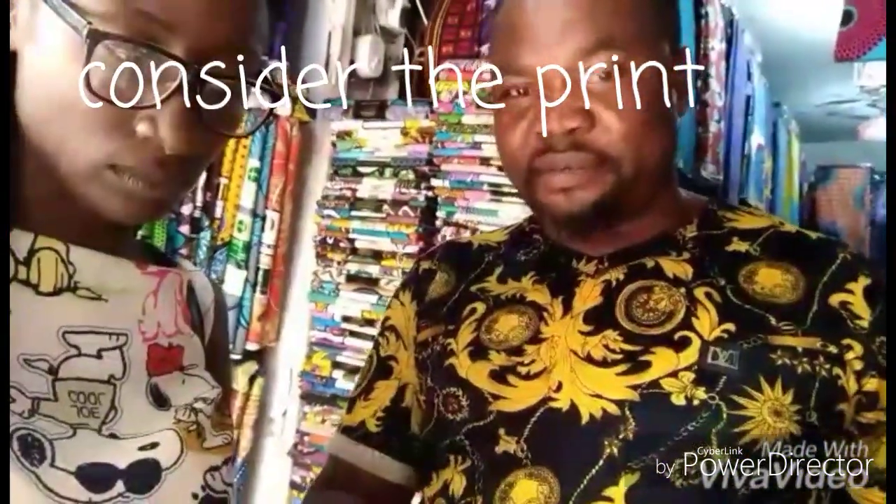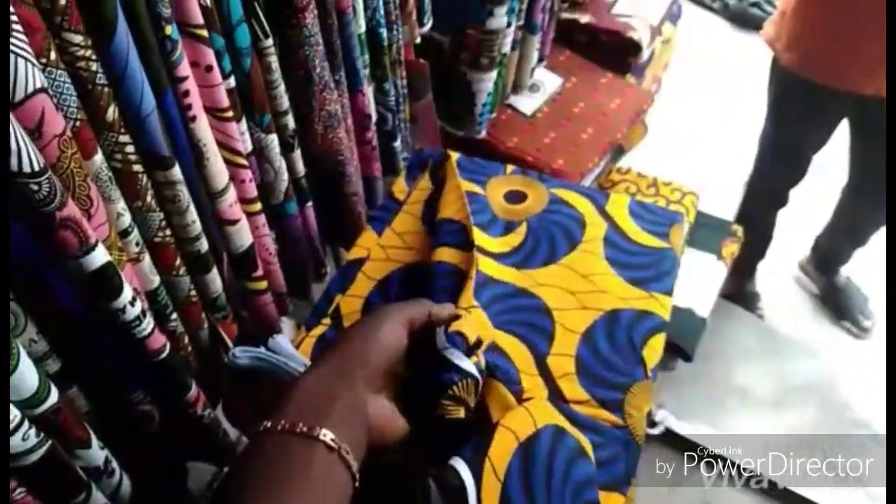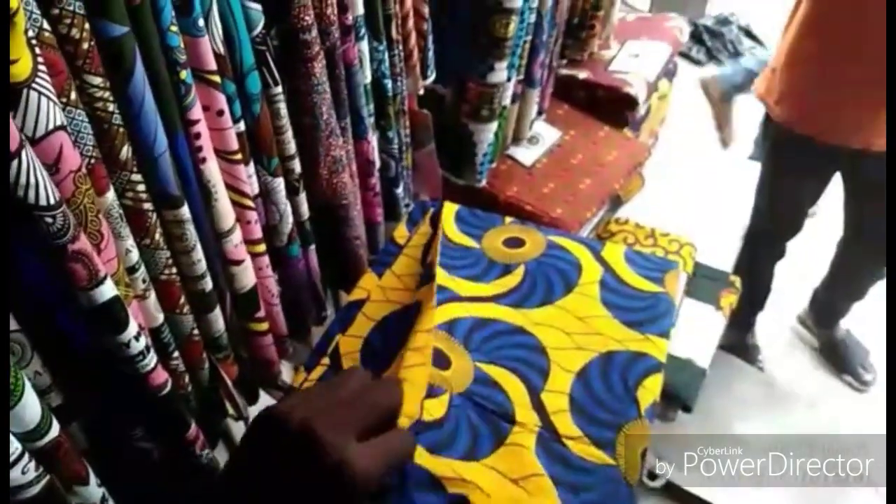The big one doesn't have a front and back distinction, but the small one does — look at it, you can see the difference. The thickness of the big one is also greater than the smaller one. The big one is 100% pure cotton, while the smaller one is cotton mixed with polyester. For high quality fabric, it's very difficult to differentiate the front from the back.